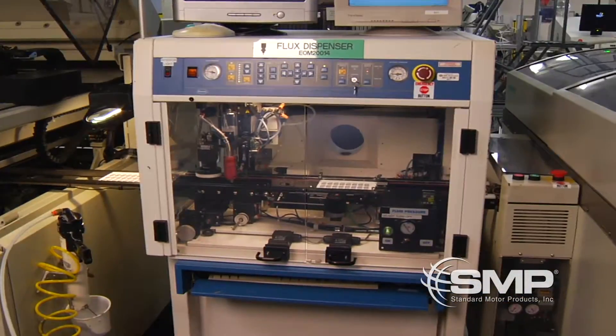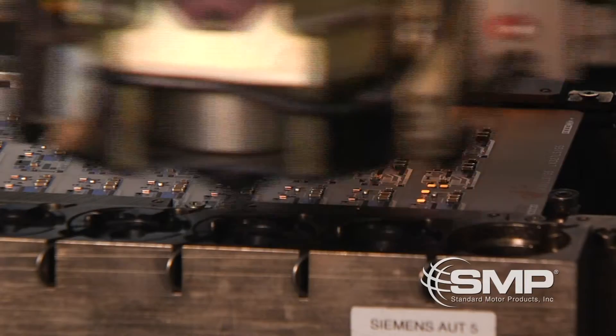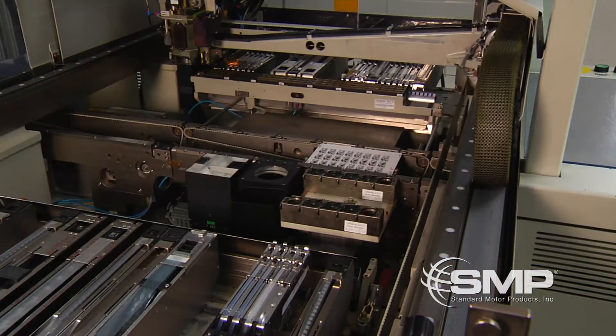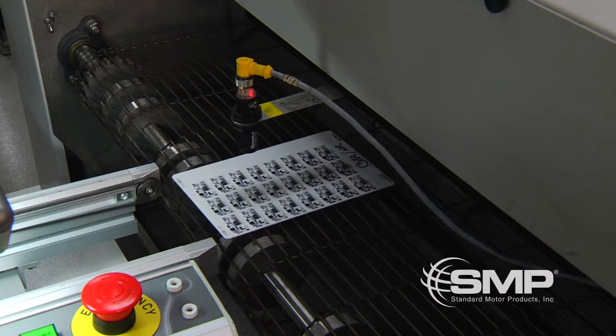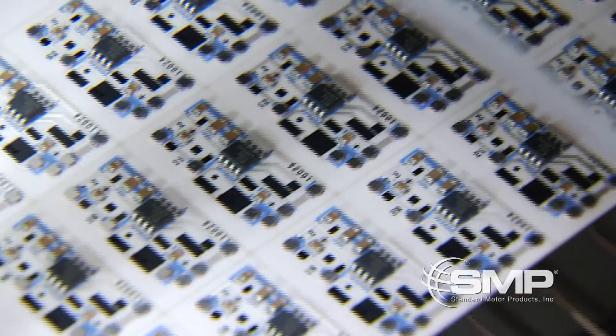Next, the ceramic is sent to circuit assembly, where solder, flux, and all individual surface-mounted components are placed onto the ceramic substrate. They are then sent through an oven that bonds the components to the substrate and completes the electrical connections.